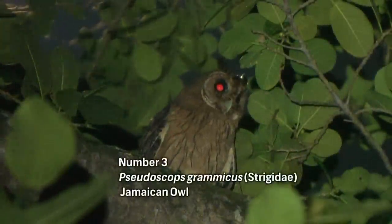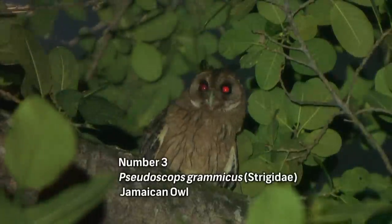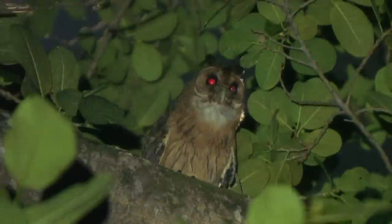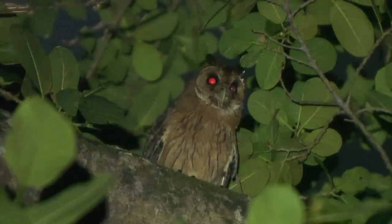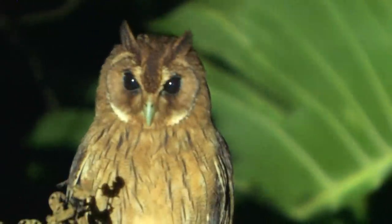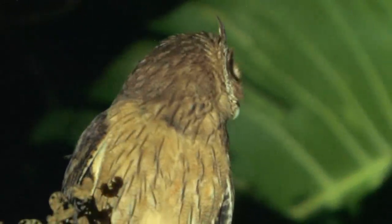We've played the call of the Jamaican Owl and one has just flown into this tree. We must be very careful when using tape for owls — once you've called them in, don't play the tape anymore, just leave it, as they can become accustomed to the call. We've got the owl right at the top of this tree. It has these long ear tufts, beautiful tawny coloring, and stripes — a spectacular owl of the island of Jamaica.